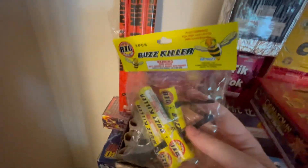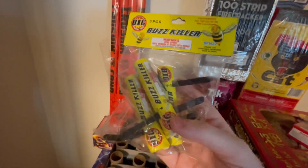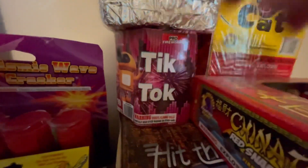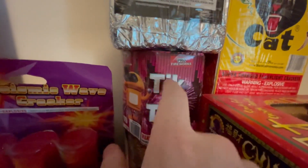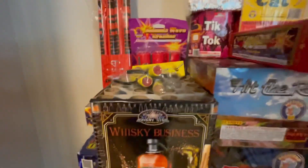We also got a Phantom missile base down here — that's a 300 shot missile. We also got these Buzz Killers by Big Fireworks — these are really good, they have a really good report at the end. We also got this little mini cake back here — Tick Tock. I made a video on that on my TikTok, go check it out. It's a really nice 200 gram cake.